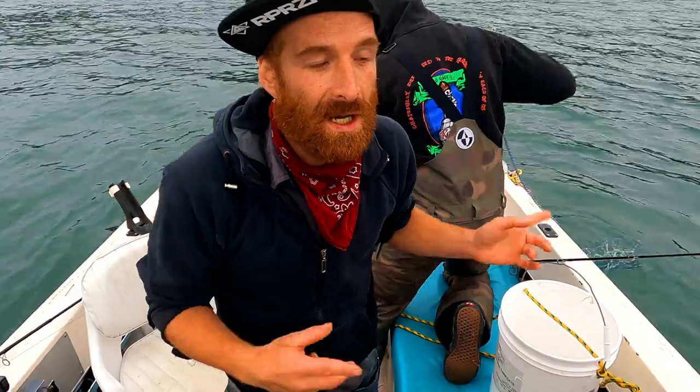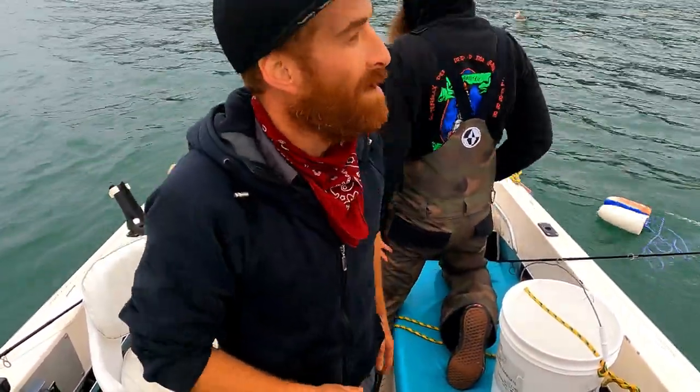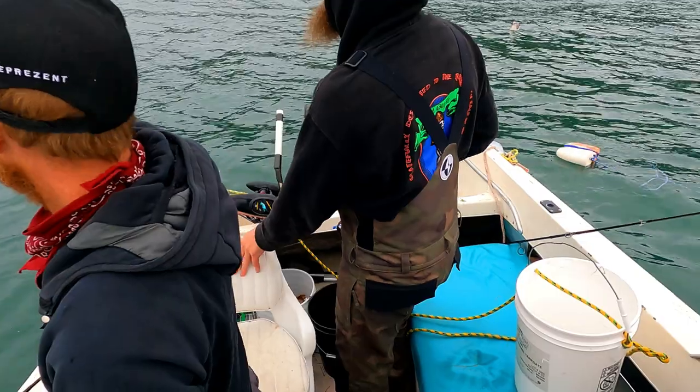Trap number two didn't really have any good crabs in it, so we pulled it and we're gonna move it to this location and drop it into the water. Trap number three is somewhere over here — we're gonna try to find it and hopefully there's a bunch of crabs in it.